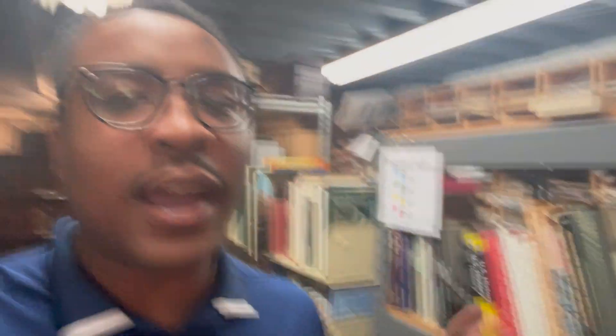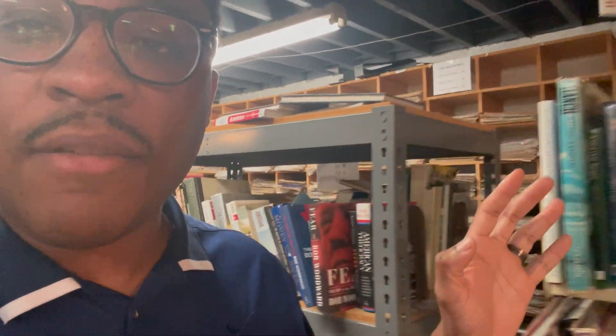As you can see behind me, there's tons of books everywhere. Oh, cell rack — you know I love me a sale. But let me flip it around and show you where the good stuff is.